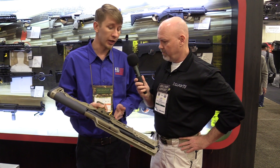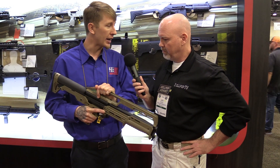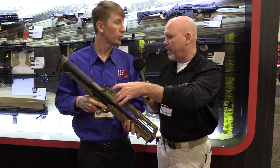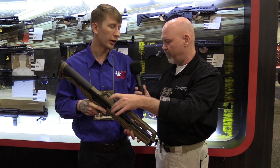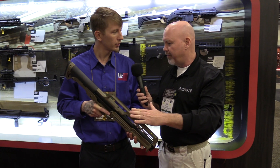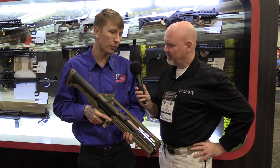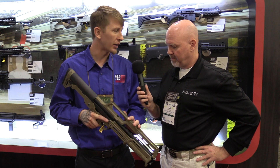All the controls are the same — it's fully ambidextrous with the same controls as the KSG, just thinner and more ergonomic. It's got a built-in carry handle with a light pipe sight on top, which does come off. You can run the traditional rail if you prefer. Some aftermarket pieces like Mesa might be a little wide, but others would fit. It locks and has all the good stuff.